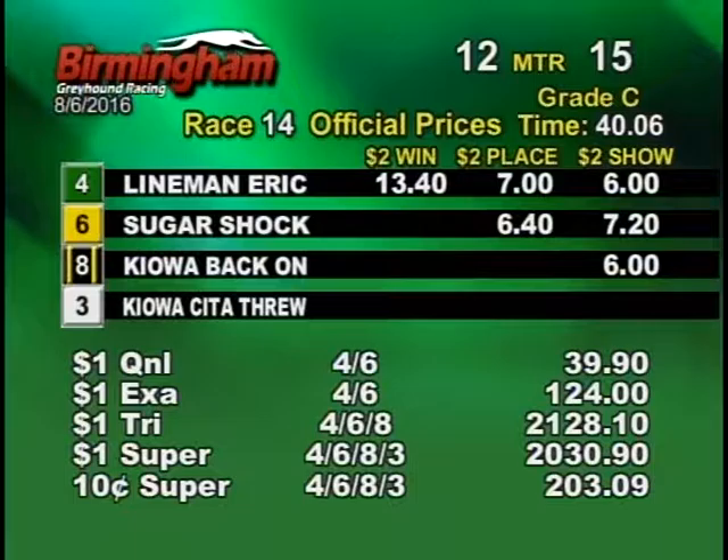Coming up to the stretch, number six and four fight for the lead. Number four has the lead going into the escape turn, tail about a six, eight and a three.